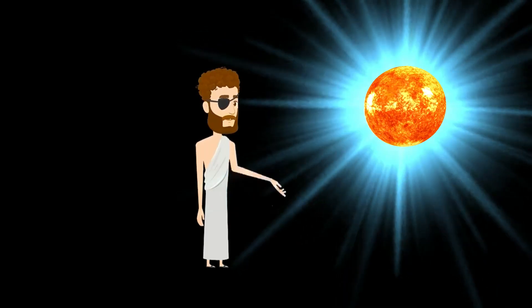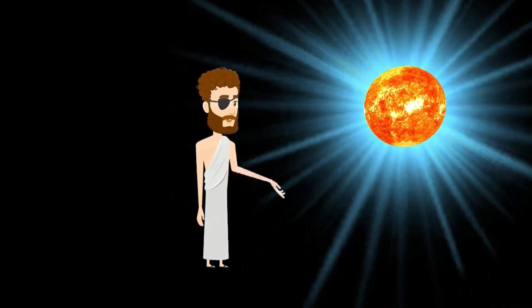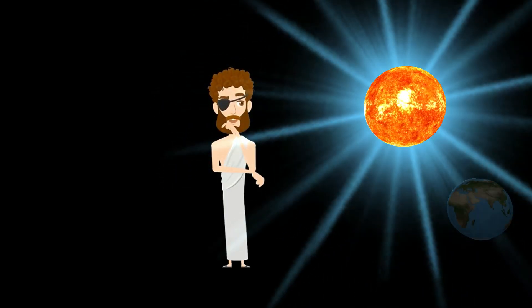It's about 93 million miles from Earth, and it's our solar system's only star. Without the Sun's energy, life as we know it could not exist on our home planet.